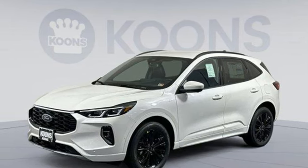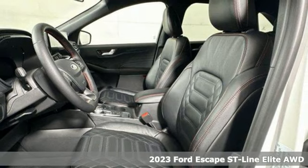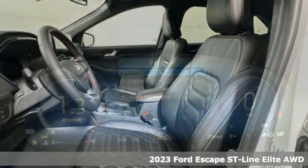It's a new 2023 Ford Escape. Ford, where tradition meets innovation, and it comes with all the amenities you need.